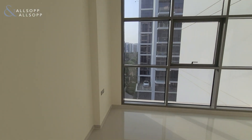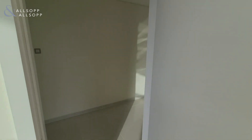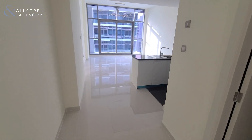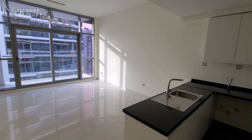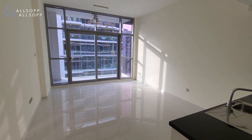So this is a very nice corner unit, and if you have any questions or you'd like to book a viewing, you can talk to me, Jordan Johnson, at 971-56-669-0723. Bye for now.